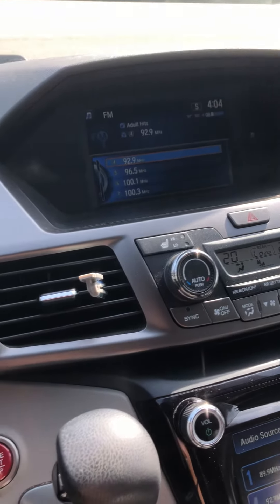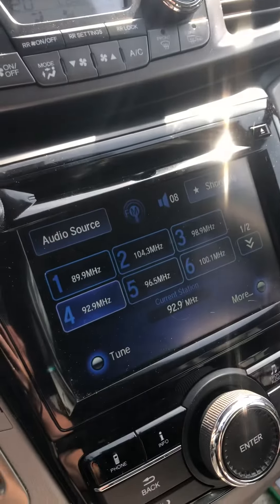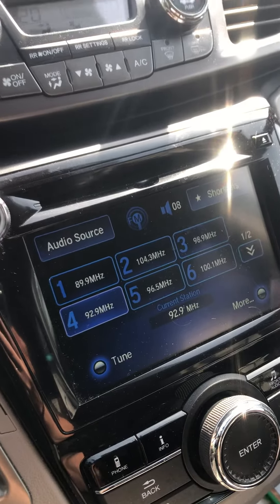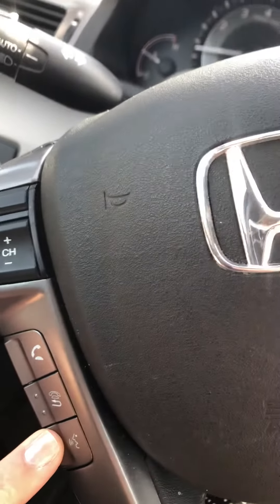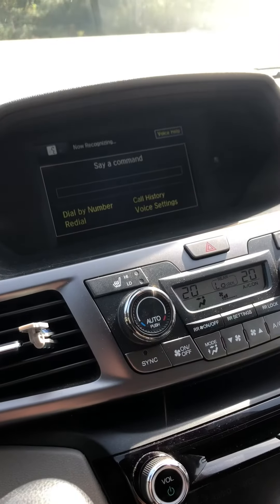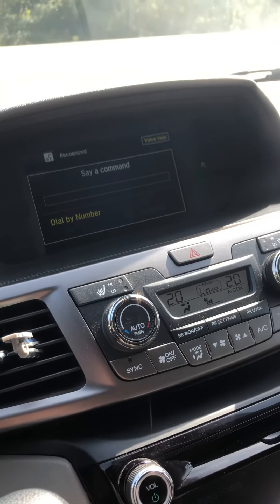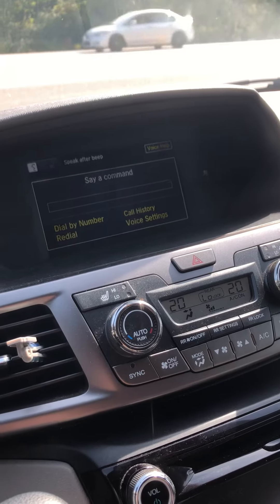It takes a few minutes to recognize my phone again, but I have my radio back now. Let's see if it's ready. Not yet. 'Say a command.' Press the talk button. 'Say a command.' Number one.